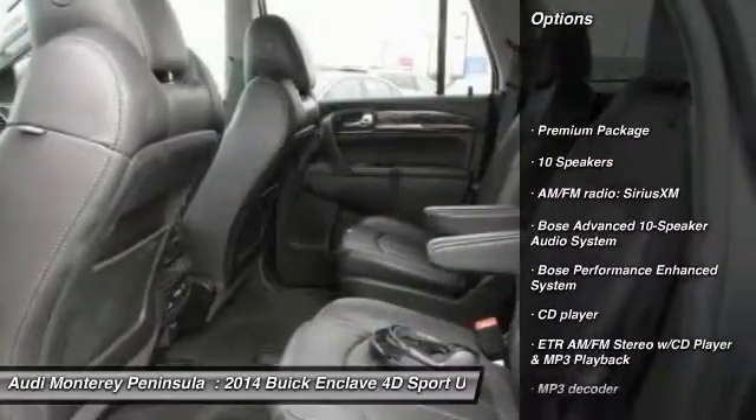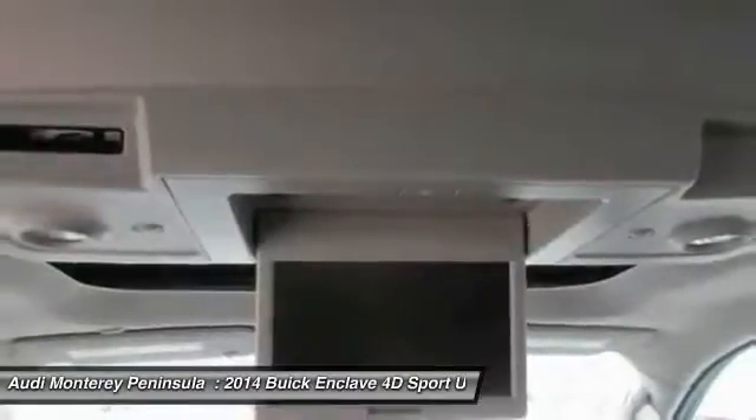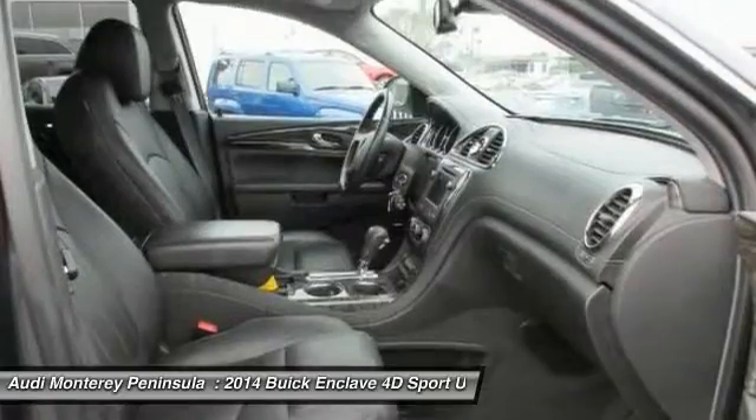Traction control, power passenger seat, Bose sound system, leather-wrapped steering wheel, dual airbags, air conditioning front, power steering, alloy wheels, four-wheel disc brakes, heated and cooled front seats.